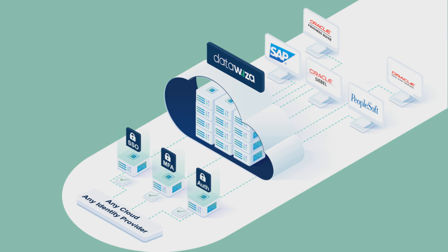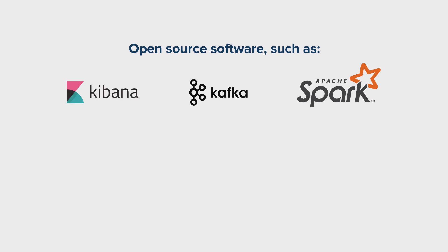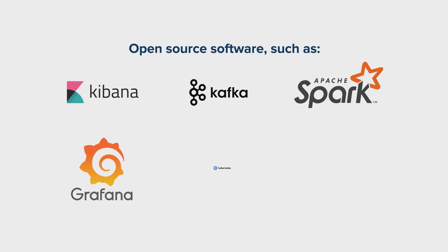DataWisa protects any application, including homegrown apps, business apps such as WebLogic, SAP, Oracle Siebel, PeopleSoft, and eBusiness Suite, and open-source software such as Kibana, Kafka Manager, Spark UI, Grafana, Kubernetes Dashboards, and Jenkins.